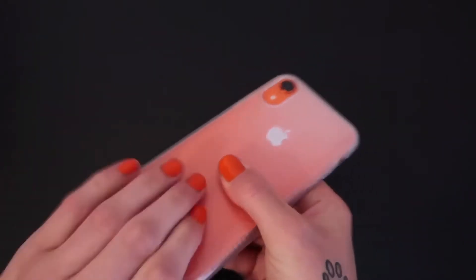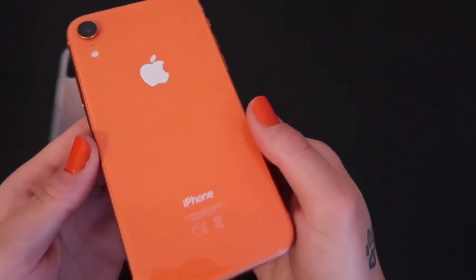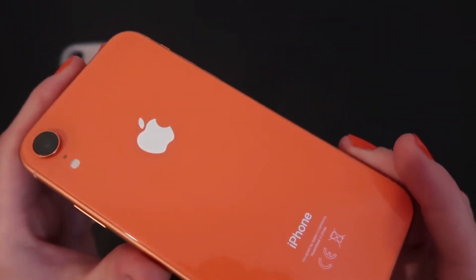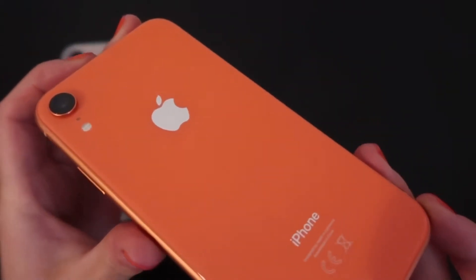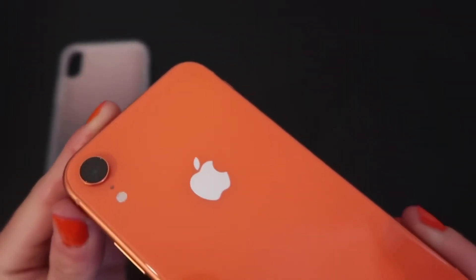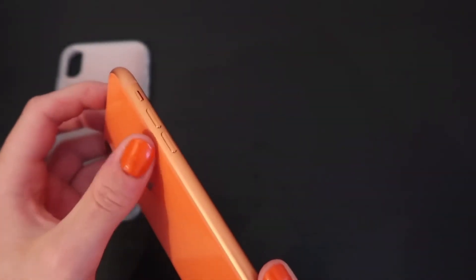I'll just quickly take the case off and sit it to the side so you can see the color of the phone itself. Personally, I love this color — I think it looks a hell of a lot better in person compared to just seeing it on the internet. Obviously it is just the one camera setup on the XR, and you've got your power button on the same side, the SIM tray, and then your volume up and down and your mute switch.